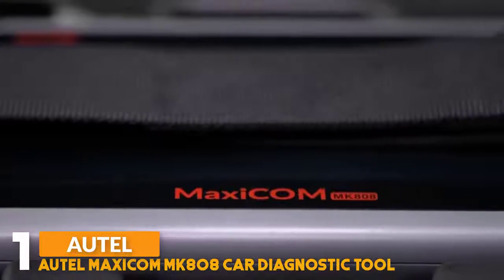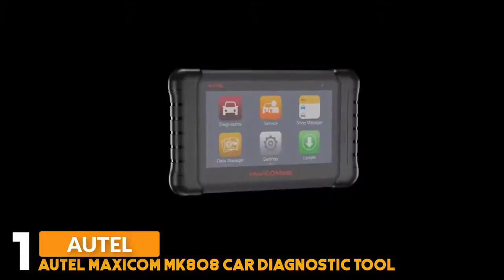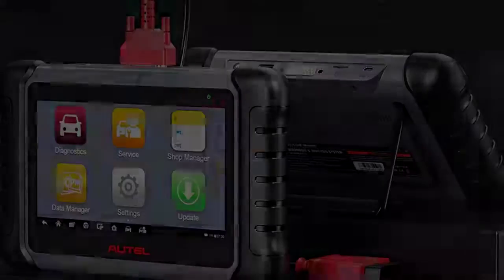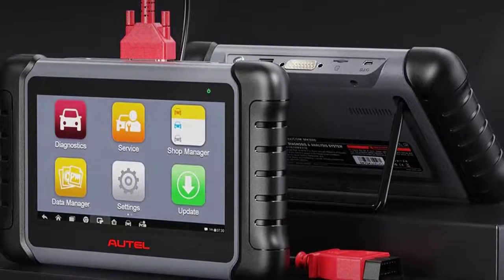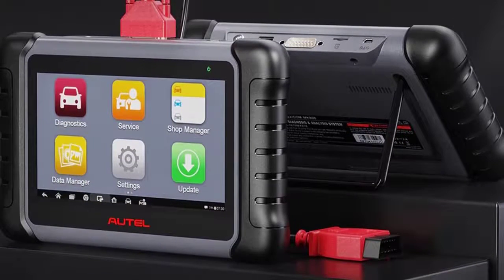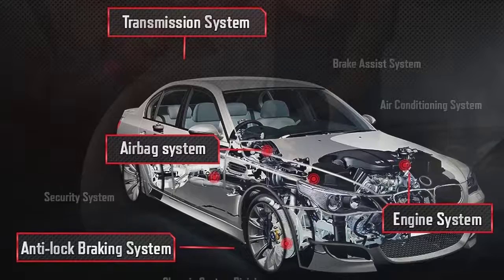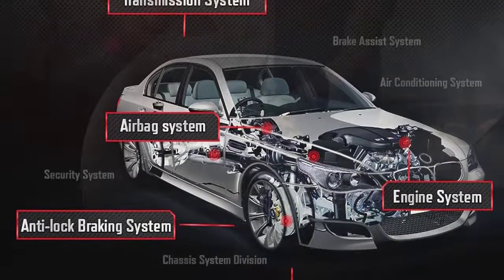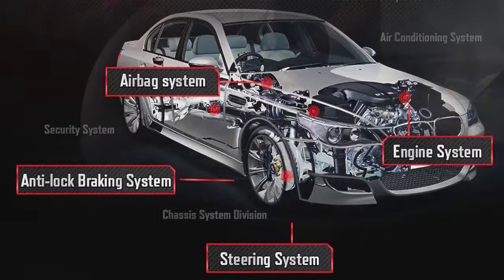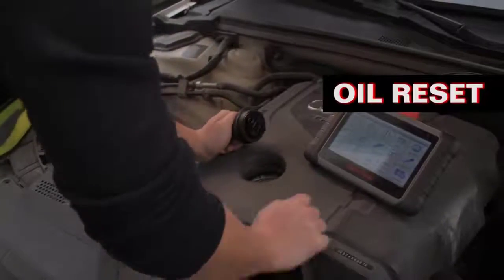Number one: Autel Maxicom MK808 Car Diagnostic Tool. The Autel Maxicom MK808 is an advanced tablet scan tool based on Android operating system with a 7-inch LCD touchscreen display. This diagnostic tool features an extraordinarily powerful 1.5GHz processor and built-in 5000mAh battery with up to 4.5 hours of battery life, giving you a worry-free operation experience. The diagnostics application enables a data link to the electronic control system of the test vehicle for vehicle diagnosis, performing functional tests and retrieving trouble codes, event codes, and live data.